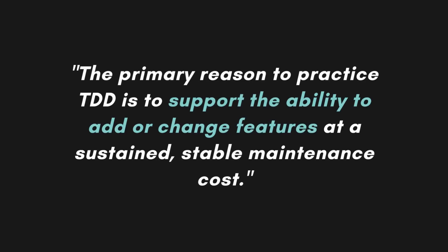As you know, Test-Driven Development is heavily focused on design and code quality. As Jeff says, the primary reason to practice TDD is to support the ability to add or change features at a sustainable, stable maintenance cost. So the book digs into simple design practices, code quality, test quality, and how to achieve that.